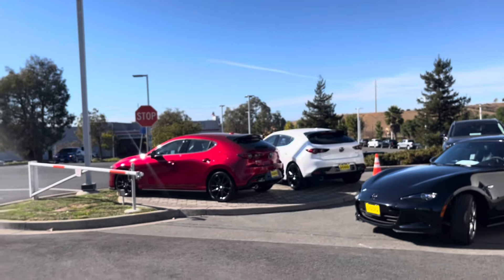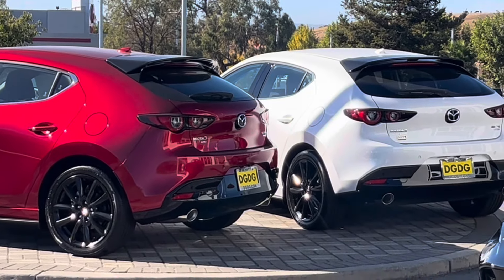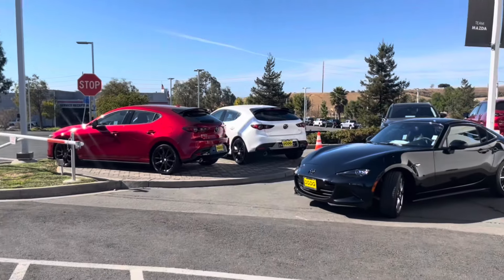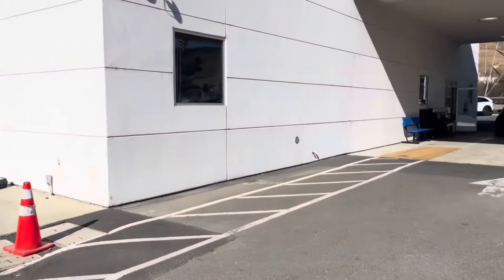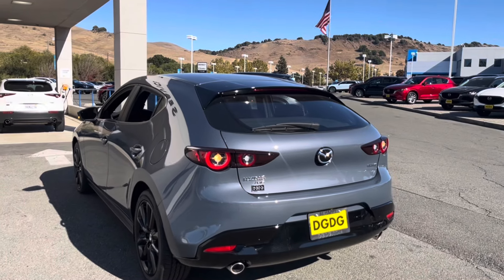There's our turbo there with the spoiler. And there's your turn signals with a heartbeat sequential design.